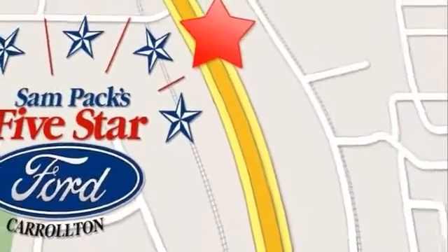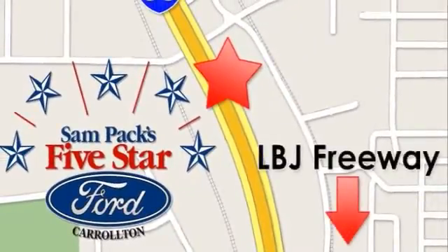We're conveniently located at 1635 South I-35 in Carrollton, one and a half miles north of LBJ Freeway.